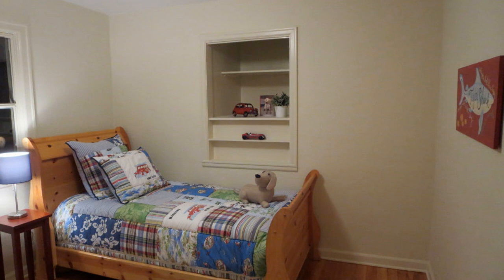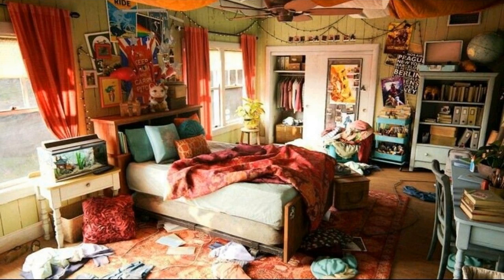When potential buyers step into your home, they want to envision themselves living there. A well-prepared home leaves buyers excited and eager to make an offer. On the other hand, a poorly prepared home can turn them away, resulting in longer days on market and possibly having to settle for a lower price.